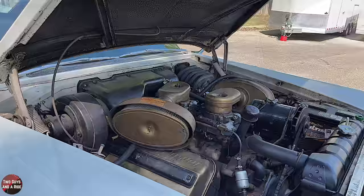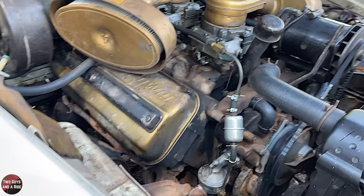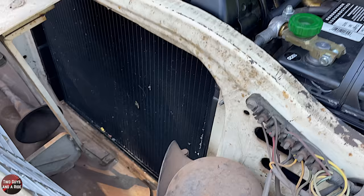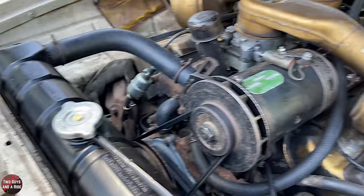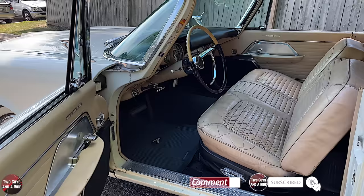This car has a 392 Hemi, which was made for only two years — 1957 and 1958. It has two four-barrel carburetors in line and makes 375 horsepower. It was the most powerful production car in America at the time. The transmission is an automatic TorqueFlite three-speed.